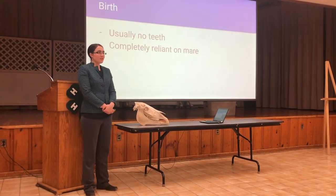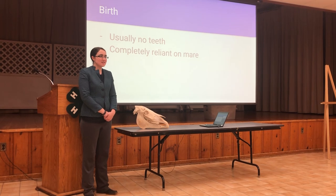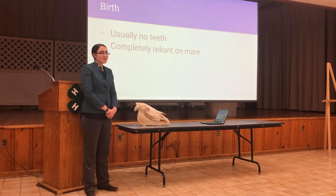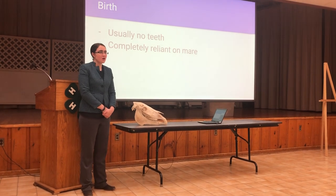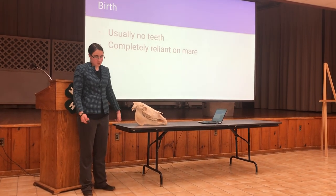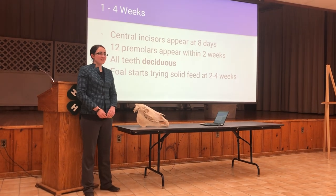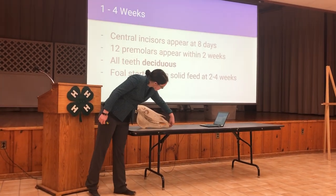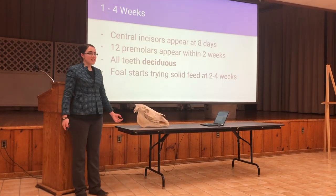Starting with birth, a horse is normally born without any teeth. This means that the foal is completely reliant on the mare nutritionally, especially in the first few hours of life when colostrum is vital. Today we'll learn that eight is a very popular number, because the central incisors — which are these four teeth in the middle — appear at just eight days old.